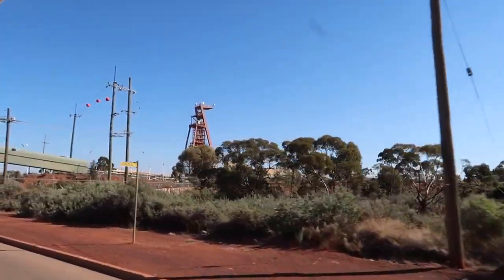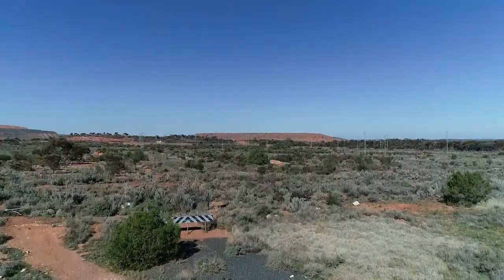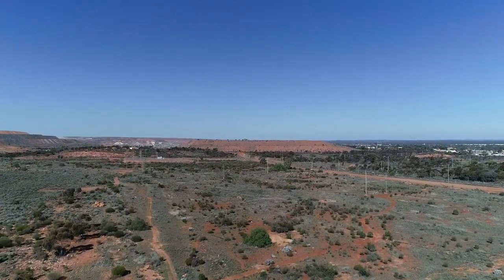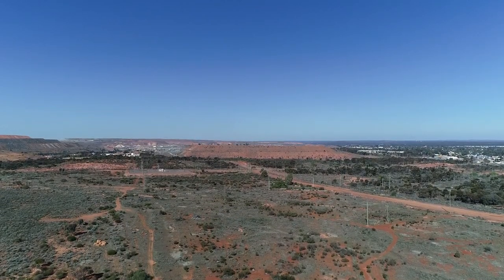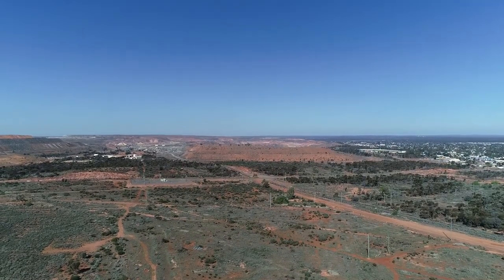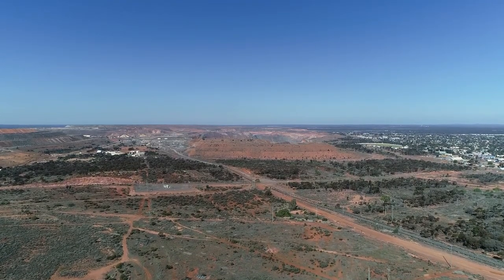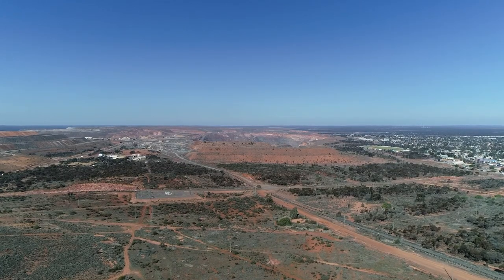I look for a place where I can take off the drone without being in people's faces, to have a view of the super pit. In the end I took off too far back from the super pit to really get a good view of it, and it was the wrong time of day. I wasn't staying long in Kalgoorlie as it was.